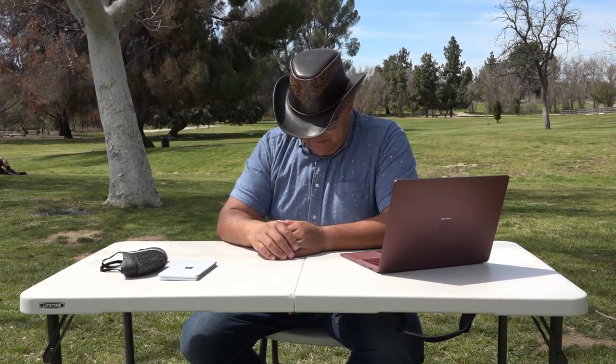Hello everyone, and welcome back to my channel. My name is Abraham, and I am a fourth-year nursing student at the UCLA School of Nursing. I am also a non-traditional student, and I transferred from Los Angeles Pierce College in Woodland Hills. Continuing this conversation on my transfer journey, I wanted to touch on how I paid for community college when I came back from the military.